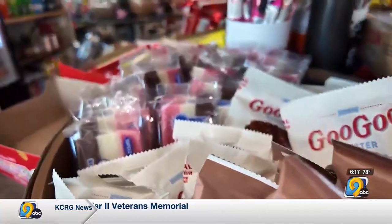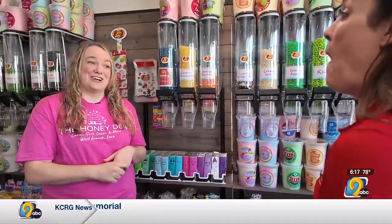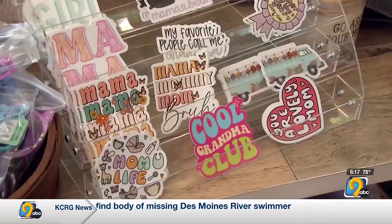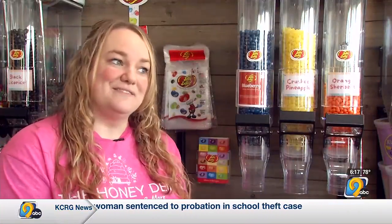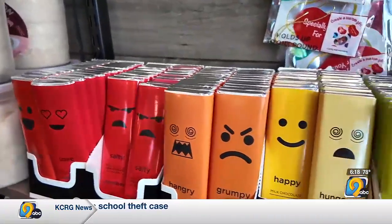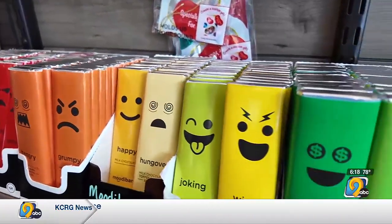Frederick didn't start in the candy business. She's a full-time event planner, and when this space became available, she took a leap. My husband grew up in West Branch, so when I met him I moved here. The community has been lovely and very supportive, and it just so happened to be where a shop opened up — we thought, why not? Now or never, right?